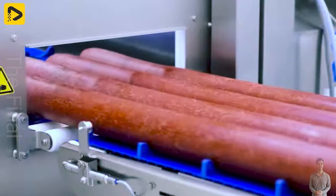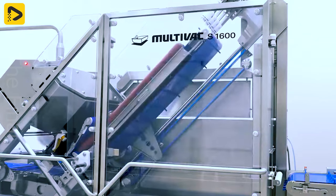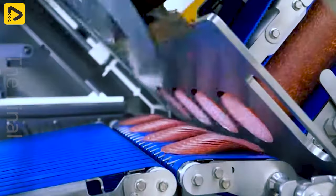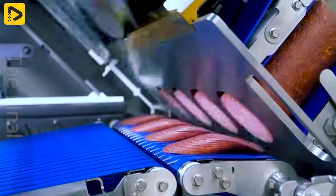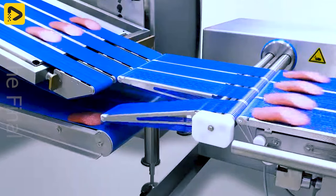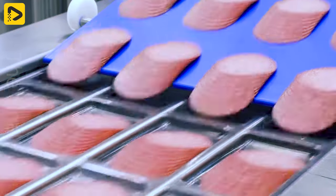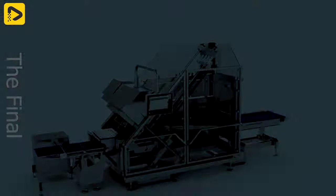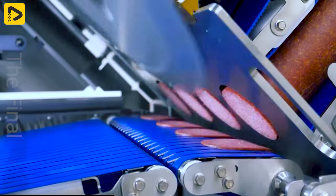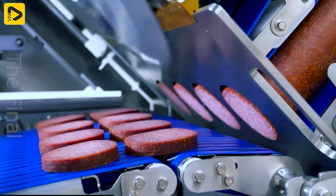This is the slicing and packing line solution for salami. The imposing upgraded slicing system delivers superior slicing results at maximum throughput with improved productivity and reduced waste.